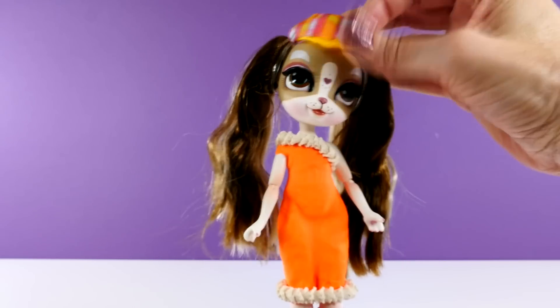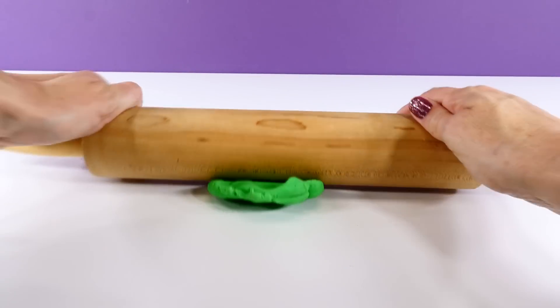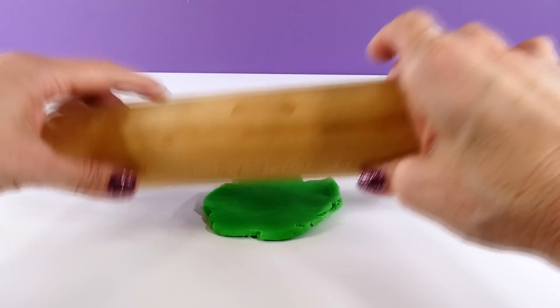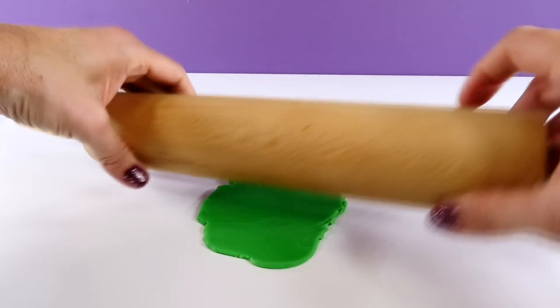I won't be able to get that on with one hand though. I don't know what you guys think about that orange outfit — you'll have to leave me a comment and let me know. I think we're going to try something in green next.